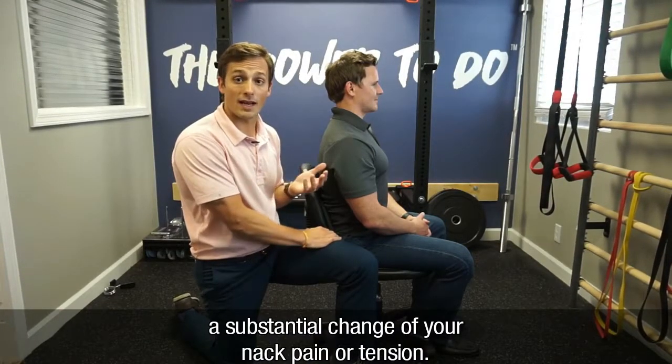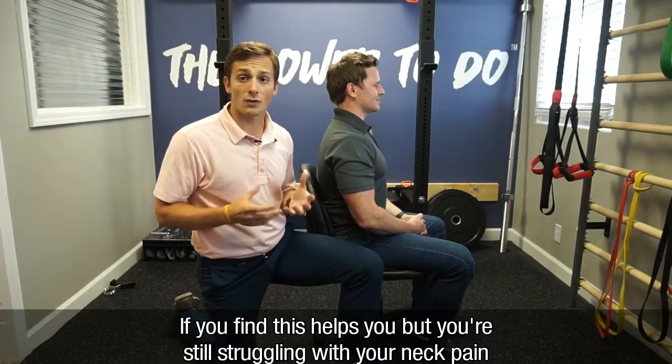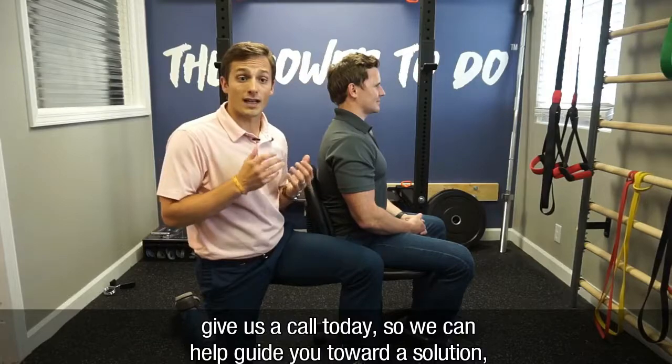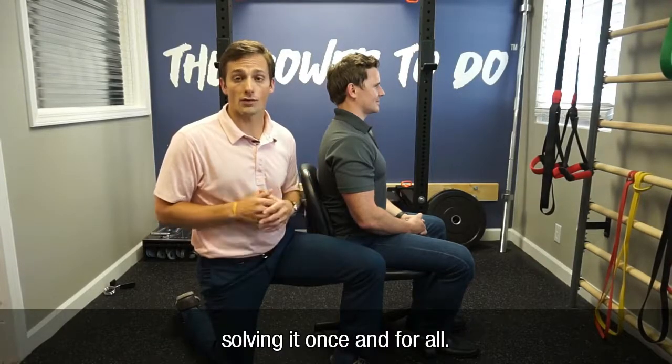If you find this helps you but you're still struggling with your neck pain or other muscle and joint pain, give us a call today so we can help guide you toward a solution and solve it once and for all.